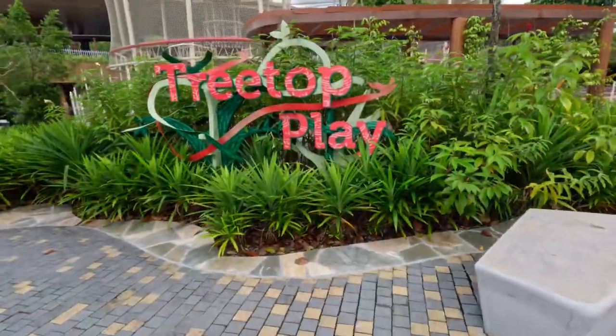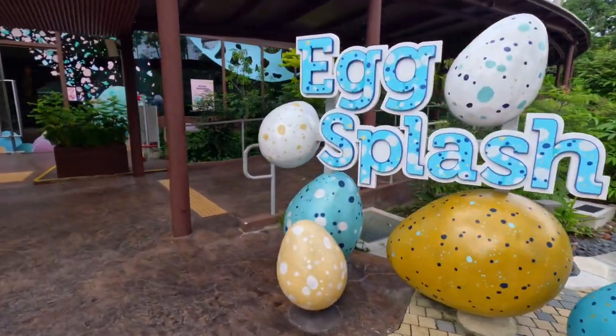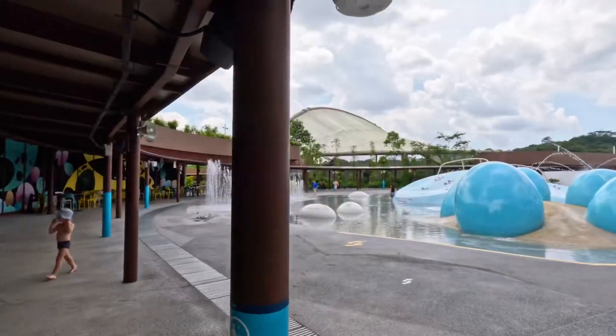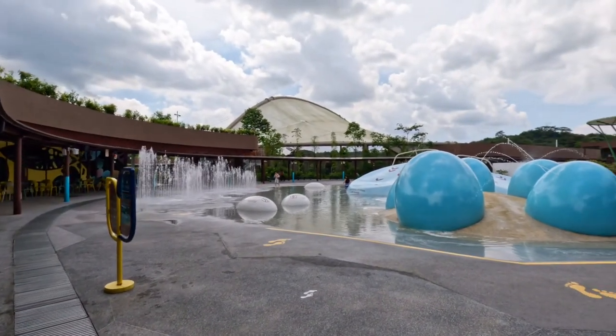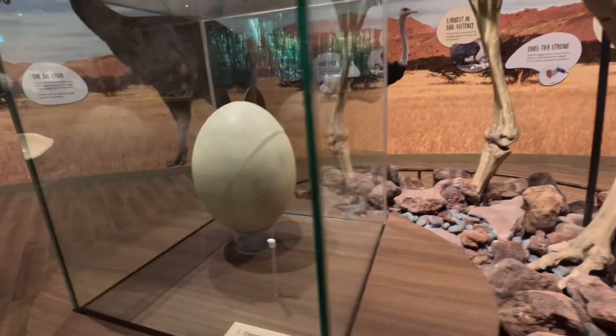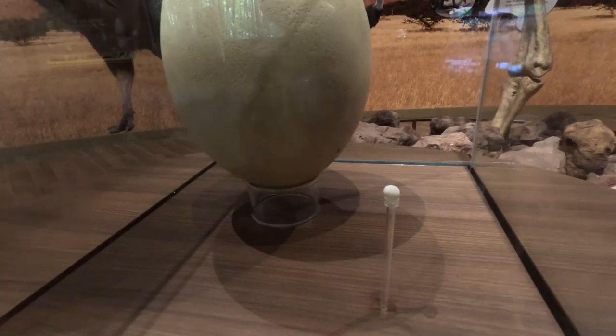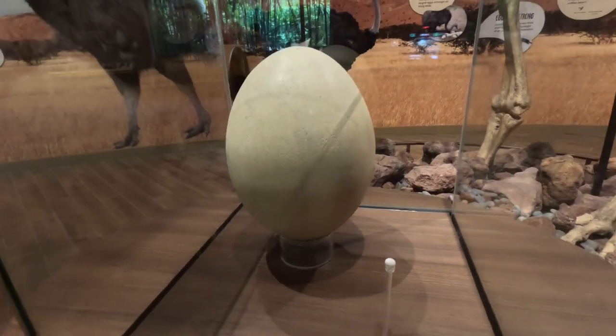There are some other attractions like the Treetop Play and the Egg Splash for kids over here. That's the Egg Splash. And that's the comparison between the elephant bird egg and the bee hummingbird egg.